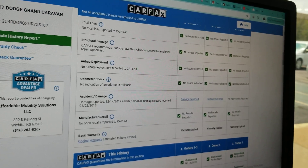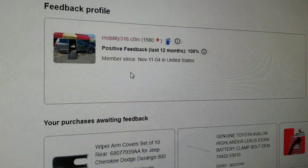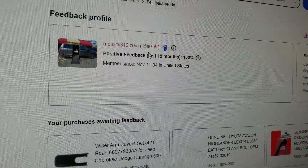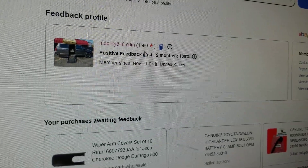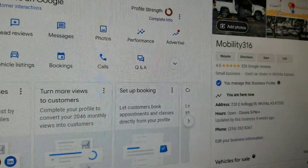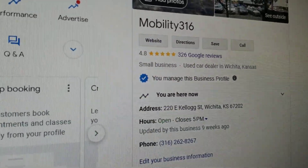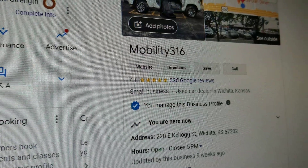No structural damage, airbags have never gone off. No matter who you do business with, find them online and check out their ratings and reviews. Find us on eBay — 1,580 transactions, every single one left us positive feedback: 100%. I'd say that's a good reputation. Find them on Google, make sure they are a real company with a handful of reviews. Check out our 4.8 out of 5 stars with 326 Google reviews.